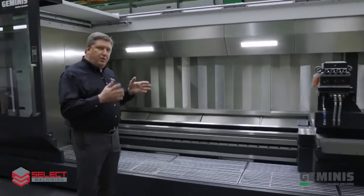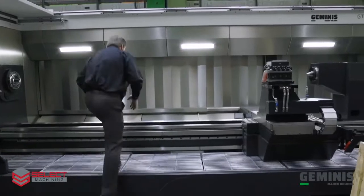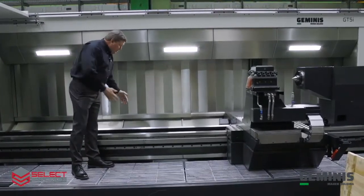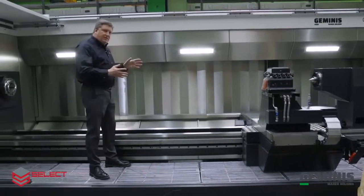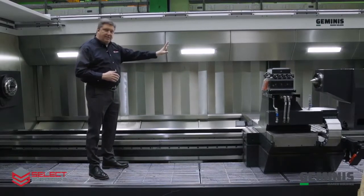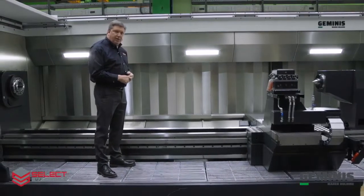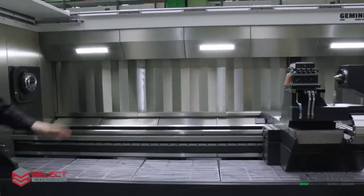Geminis builds both two-bed guideways and four-bed guideways. On a two-bed guideway, the carriage spans the full distance of the bed for better support and heavier rigidity. This design doesn't allow the carriage to pass the steady rest or tail stock, but it provides a very rigid platform for machining large diameter long parts. This machine is four meters between centers.